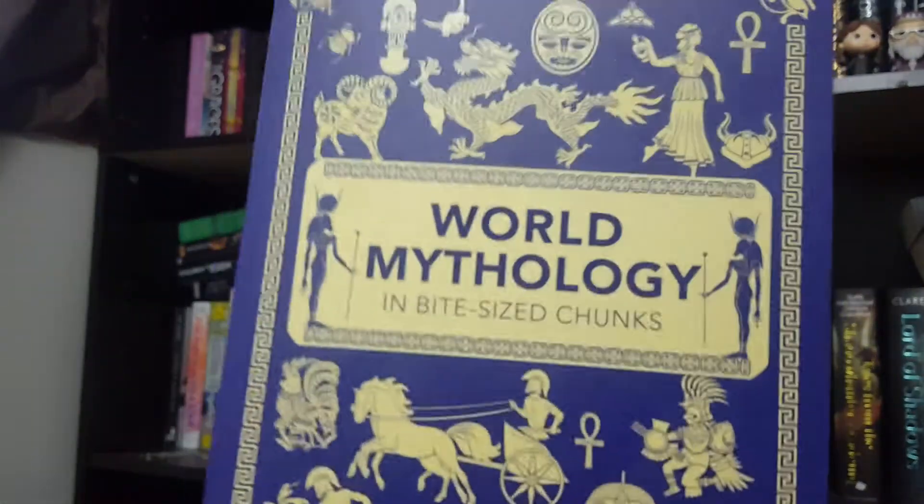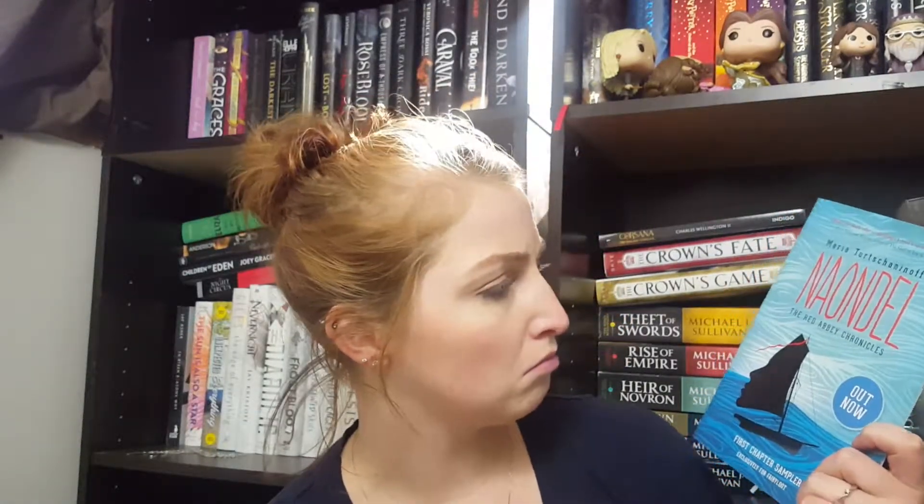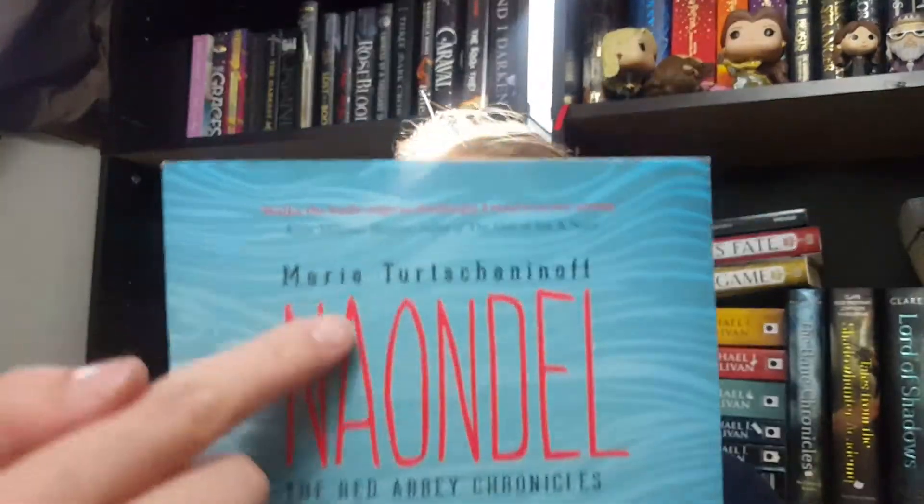The cover is really pretty. Next is a first chapter sampler — I don't know how to pronounce this name, it's like Nando, by Maria Tertz-Shanin? Whatever her name is, I can't pronounce her last name. This is just a chapter sampler of her book that's coming out.